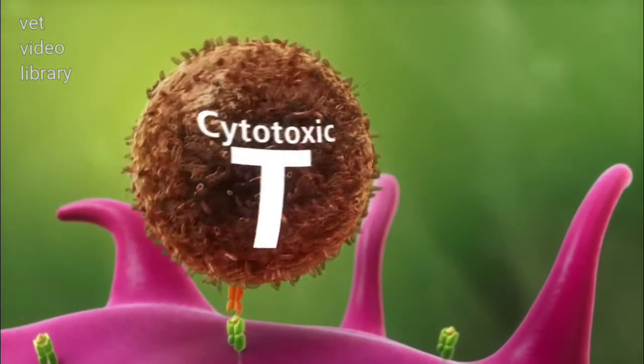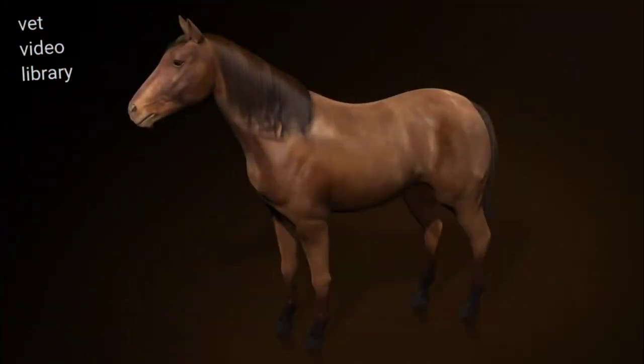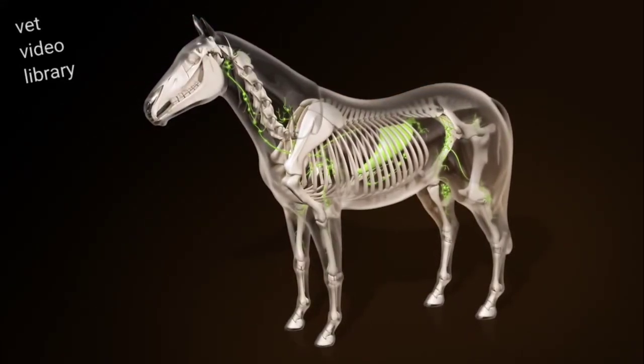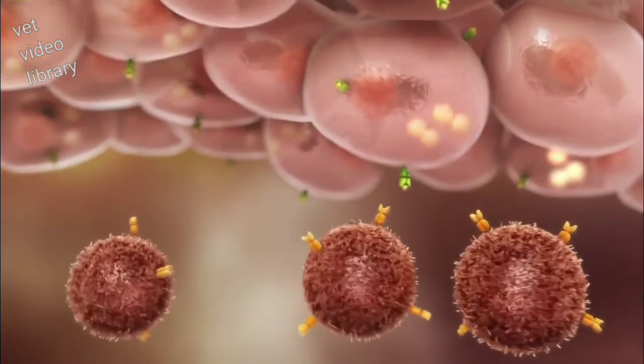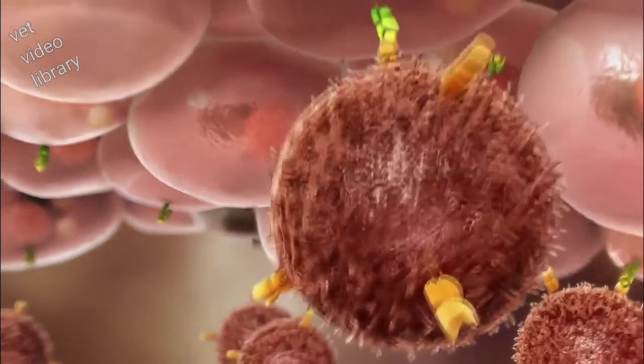These antigens are less susceptible to mutation than the surface antigens. If the mutated influenza virus now invades, it will find the immune system of the vaccinated horse prepared. Cytotoxic T cells recognize infected tissue cells that present these internal antigens associated with MHC 1.